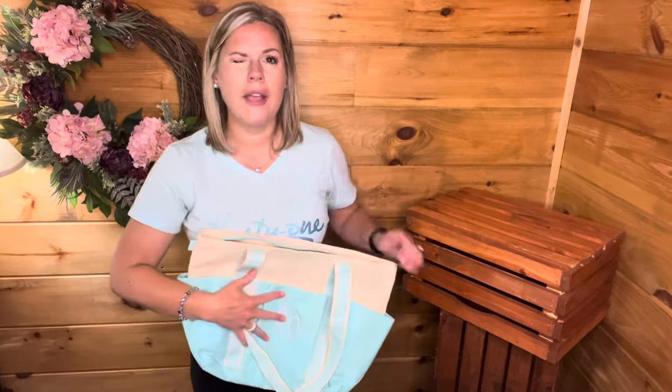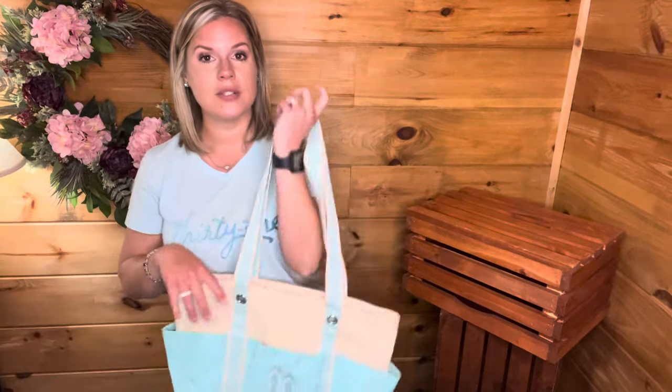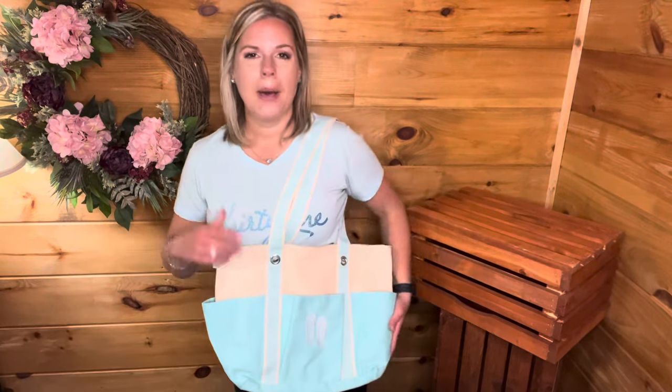For every $50 you spend you get a 50% off item. We're incorporating more things into our customer specials each month, but that offer is here to stay - it's going to be an all-day, every-day option. Spend $50, get a 50% off item of your choice. It's a great way to build your collection of products.